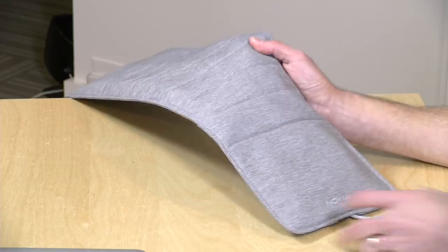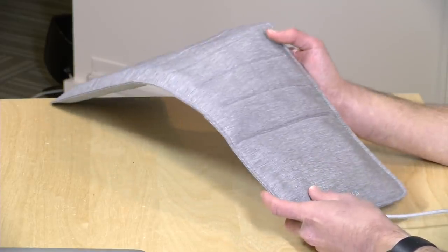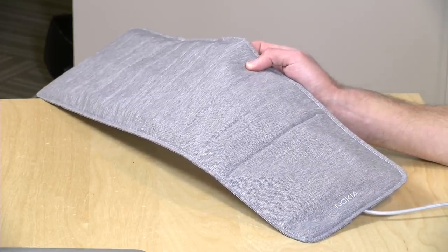Hey everybody, it's Lon Seidman and we're taking a look today at the Nokia Sleep. This is a sleep tracker that you stuff under your mattress and it, like many IoT devices, connects up to your Wi-Fi and transmits your sleep data to the cloud so you can look at it later on your phone.